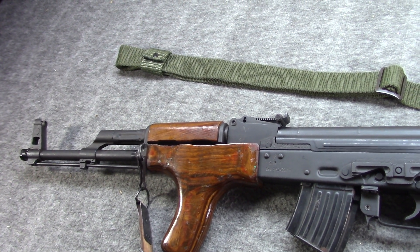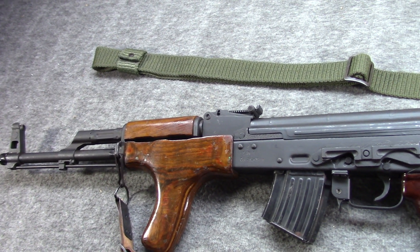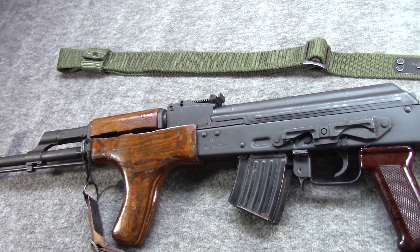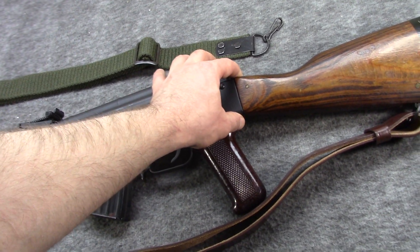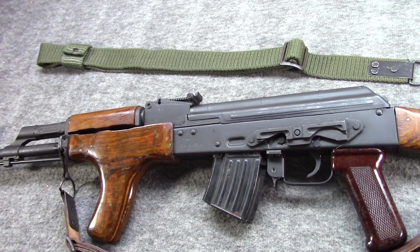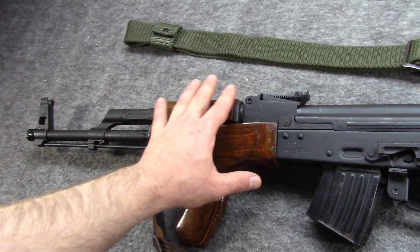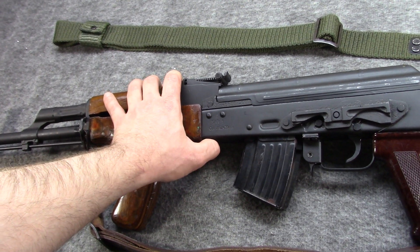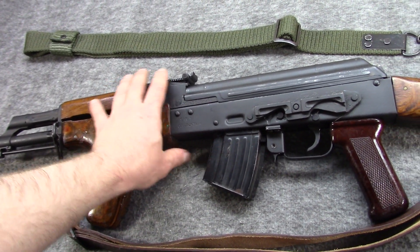Just shooting it was a lot of fun. I'd shot 7.62x39 before that out of SKS's and Mac 90s and such. But this was mine — my first purchase — and it's had thousands upon thousands of rounds through it. It's probably jammed; I don't remember it though. It's been exceptionally reliable.